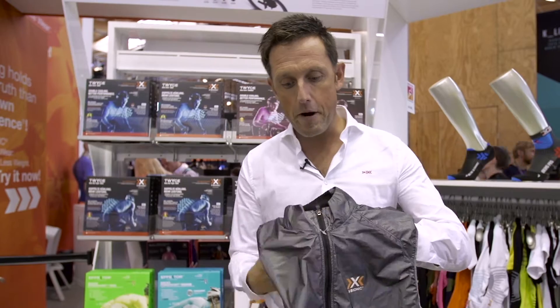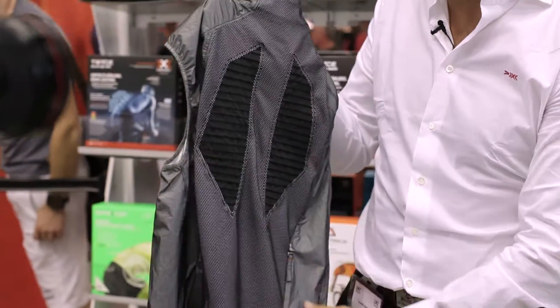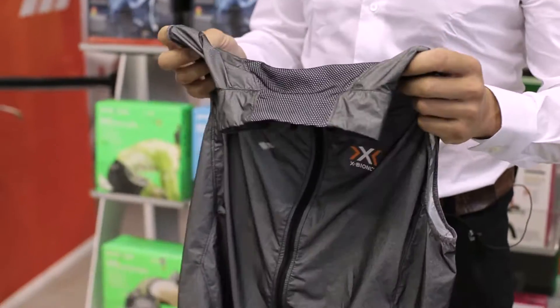Our lightest weight Symbio membrane is now brought to you in an 81 gram weight vest. Patented 3D Bionic sphere in the back as usual for thermal regulation. So this truly can go in the back pocket next to your banana, next to your foam. It is a truly packable vest from X-Bionic.